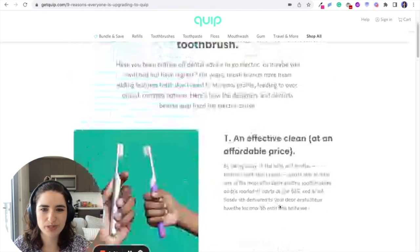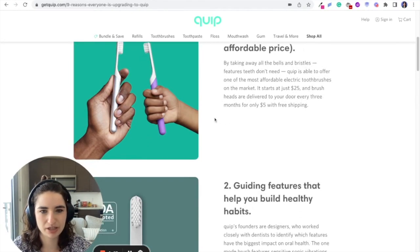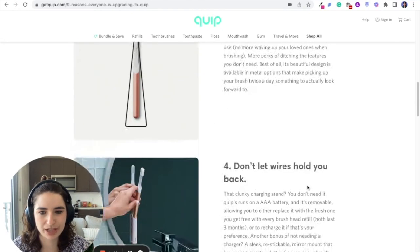For improvements, I would say making this whole thing shoppable. Right now it's just copy — adding some buttons, shop links, or anything along those lines.